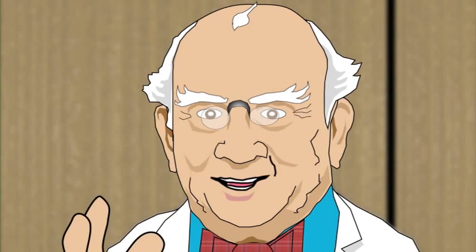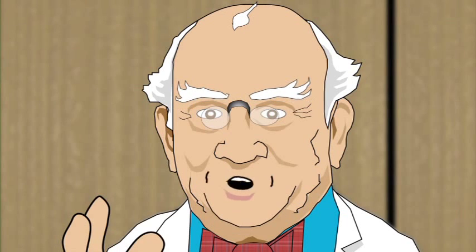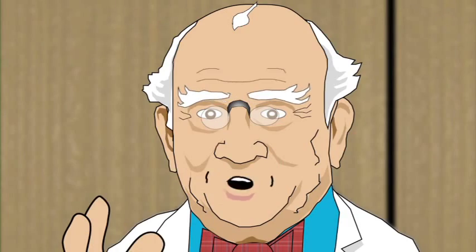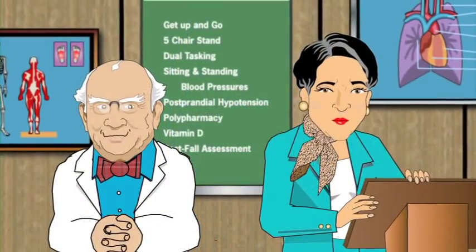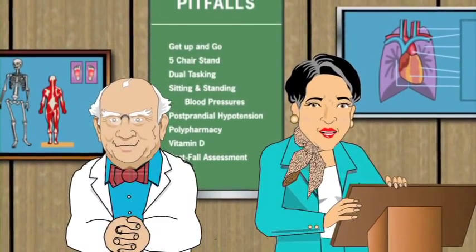We'll share with you Tipover's timely tips to recognize when the risk for falling is high, and help you discover those very simple secrets for effective interventions and preventions. Starting today, you can make a real difference in helping someone avoid painful pitfalls.